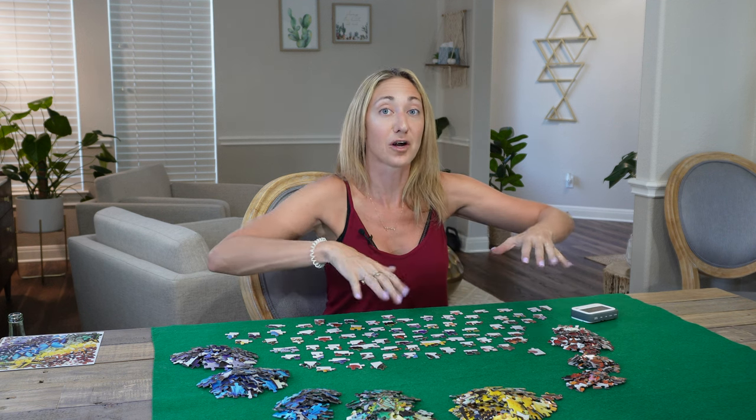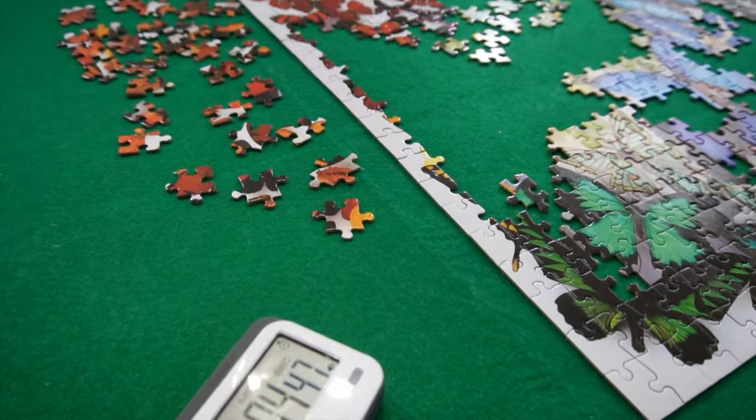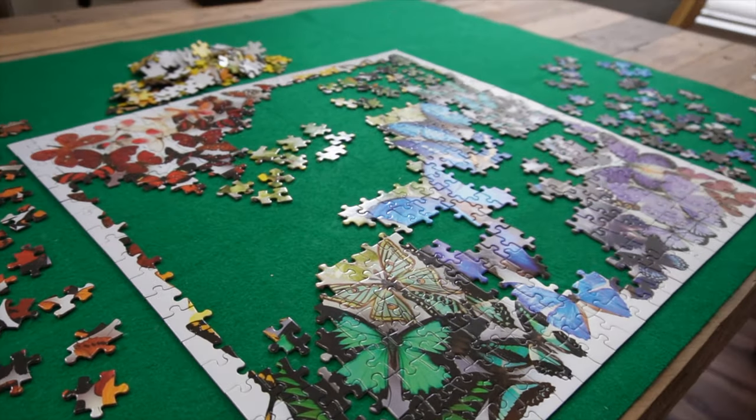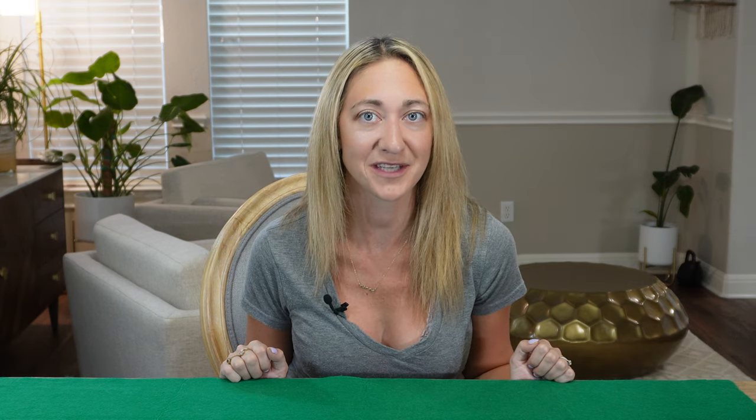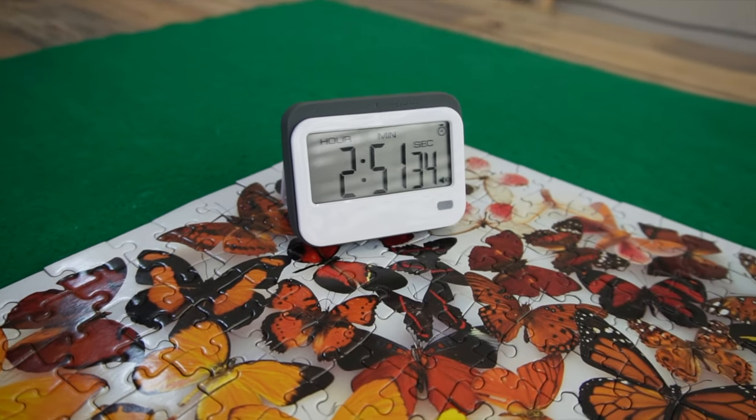Feels like a lot longer when you've got your arms stuck up like this. The next milestone was finishing the border — I accomplished that at 31 minutes. Then the real work began. By the two-hour mark I had gotten through most of the meat of the puzzle, but still had quite a bit more to fill in the edges and hadn't even gotten to some colors yet. So when I put in the last piece, what did the timer say? Drum roll please — two hours and 51 minutes!